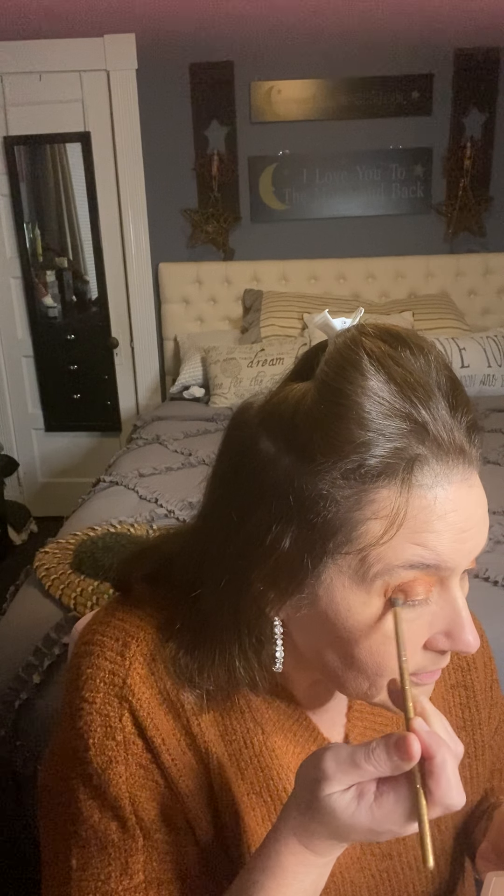I'm going to go in with the dark brown, just blend that, and then put that on the outer corner a little bit. I'm not taking it too far - I'm just deepening up that outer corner. I love these little brushes for that because you can really control where the color is going.